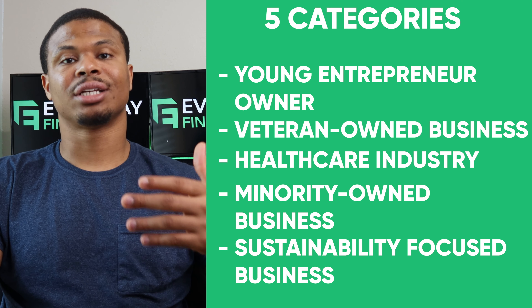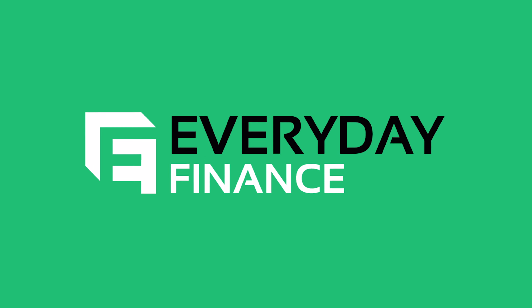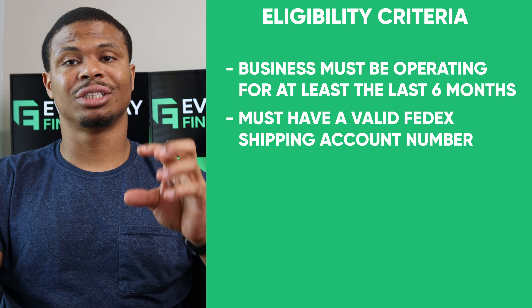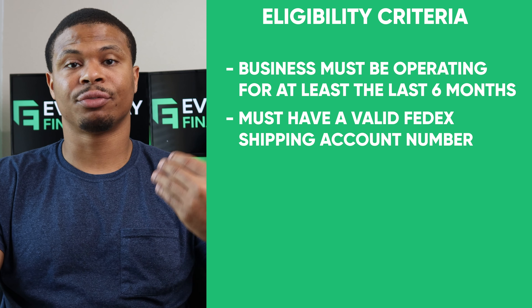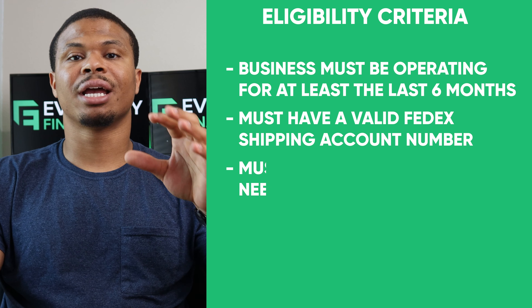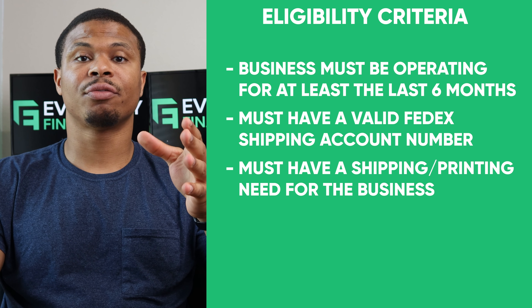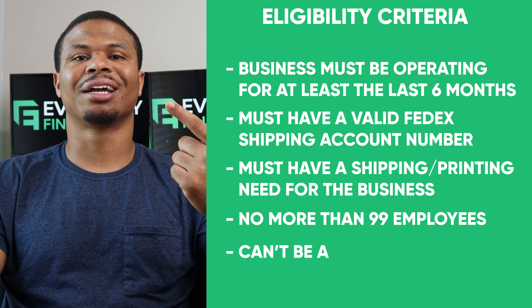Each category winner got $10,000 and $500 in print services. When it comes to eligibility, the main criteria are: you need to have been in business for at least six months, you need a valid FedEx shipping account number, you need a shipping and printing need for your business, you cannot have more than 99 employees, and obviously you cannot be a competitor of FedEx. So if you're trying to start a shipping company, don't expect them to fund you.